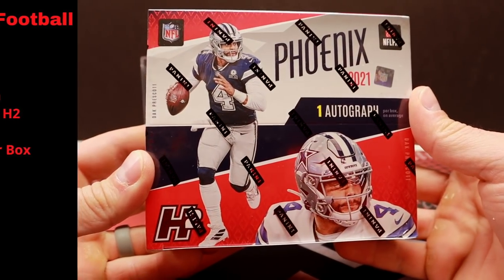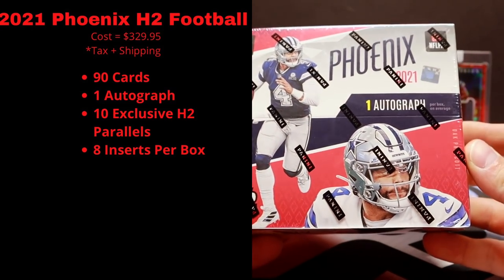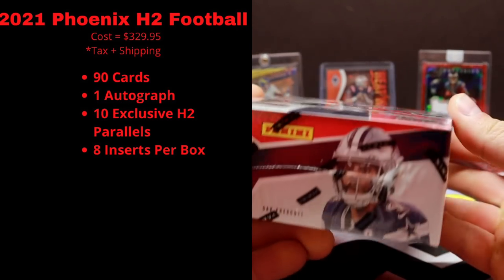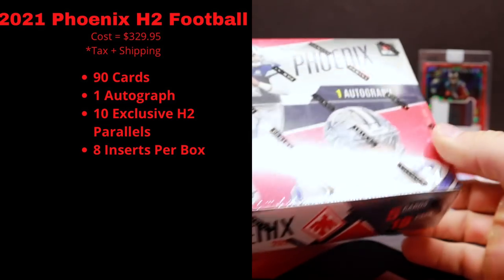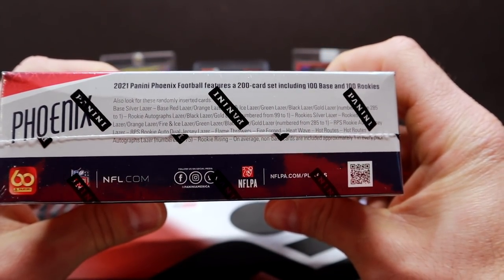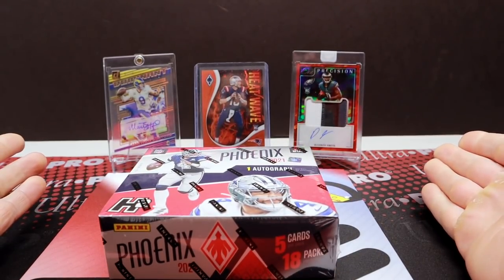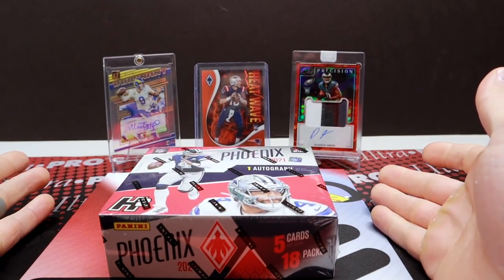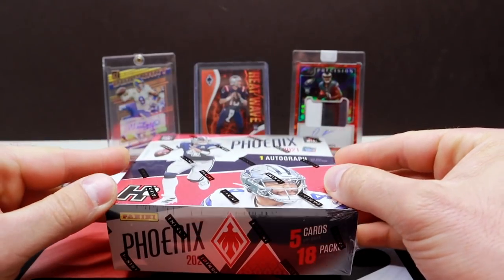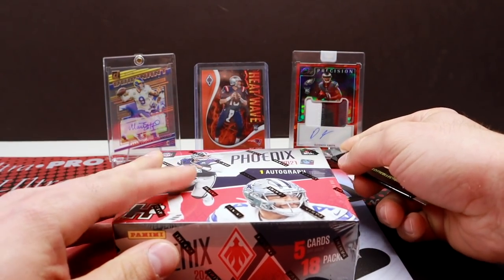I have a box of 2021 Phoenix Hobby Hybrid. These are running about $330 on Blowout. We get one autograph in here, eight inserts, and 10 of the H2 exclusive parallels, which look fantastic — they're the laser parallels. For the checklist, I usually go to cardboardconnection.com. I didn't have a chance to pick up a draft product today, so I went with this instead. Let's get into this and see what we can get.